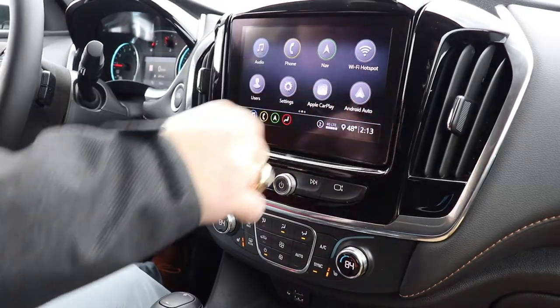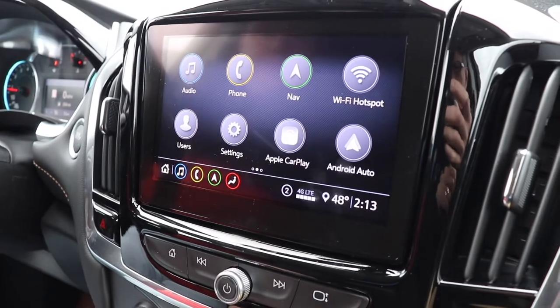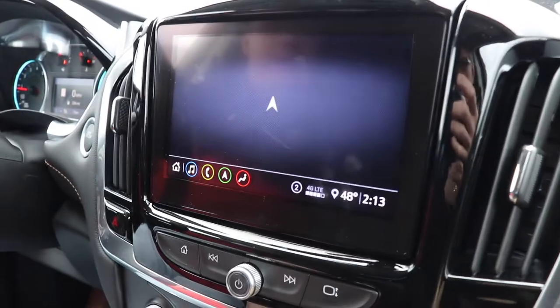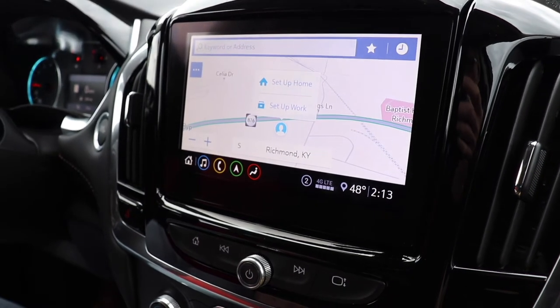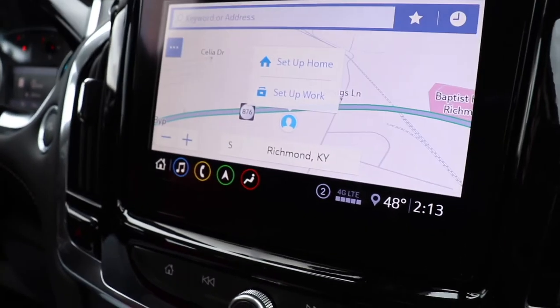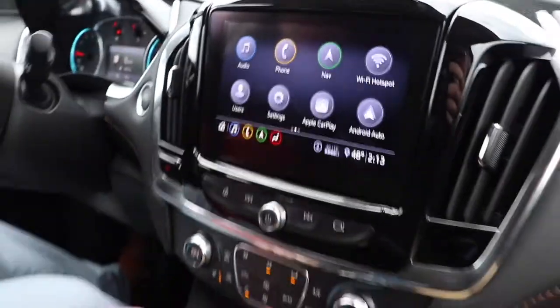Up here you've got the Chevy Infotainment 3 screen. You get Wi-Fi, Apple CarPlay, and Android Auto abilities, and it does have a built-in navigation system. You can see what the nav system looks like right here in the Chevy Traverse.